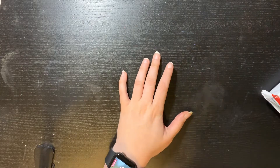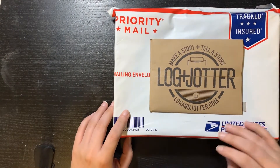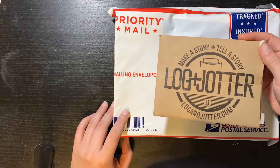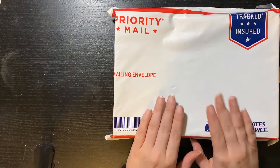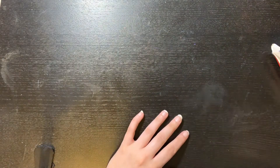Hello everybody, I'm back with another video. Today we got mail. We got the Login Jotter for this month, which is June, and we got a package in the mail. I'm excited to show you what I got, so let's get started.